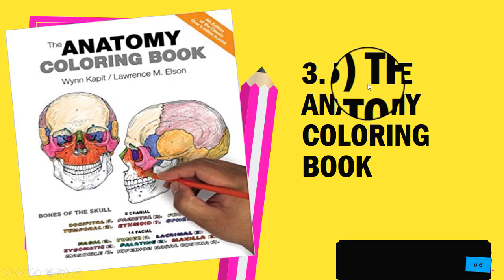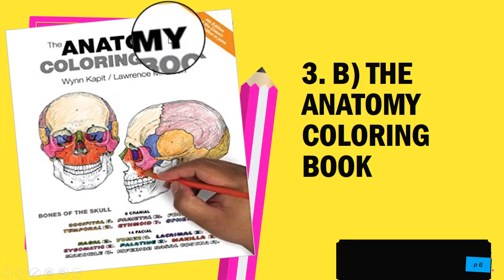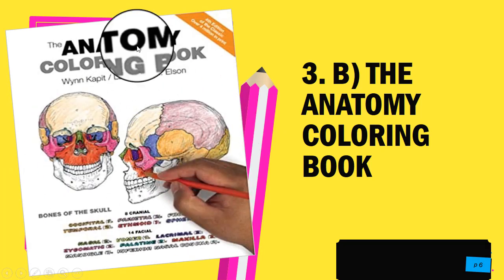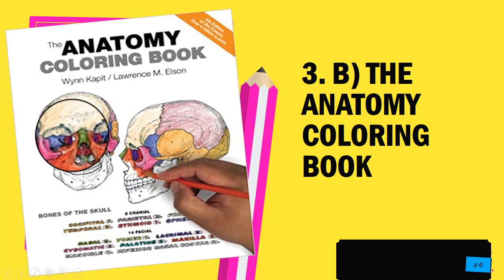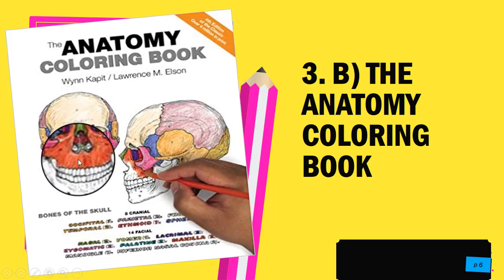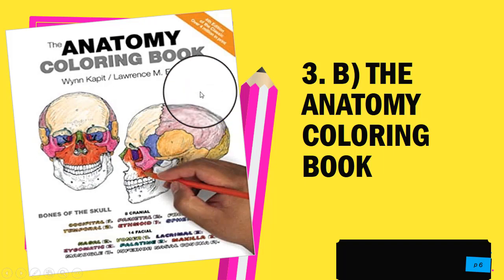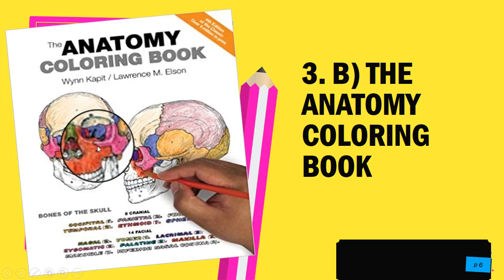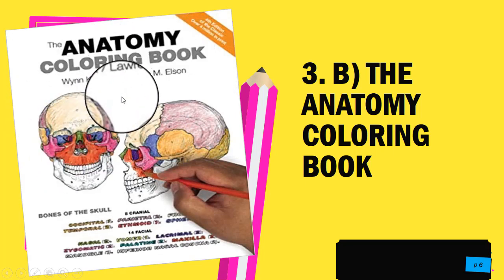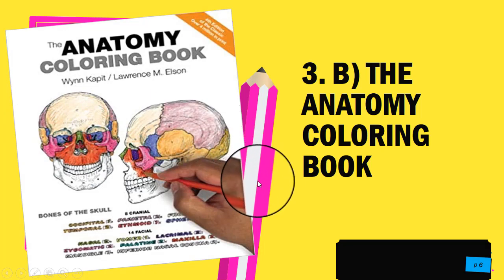The second book in the third category, 3b, is The Anatomy Coloring Book. This is an excellent title for learners, as it teaches students and those interested in the body about human anatomy through coloring and drawing. That covers both books in the third category — 3a and 3b.